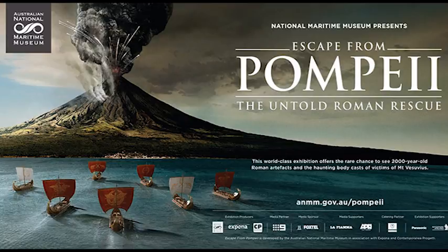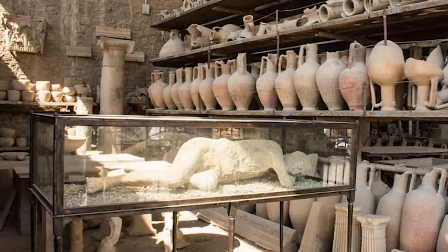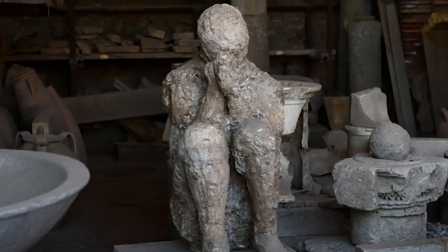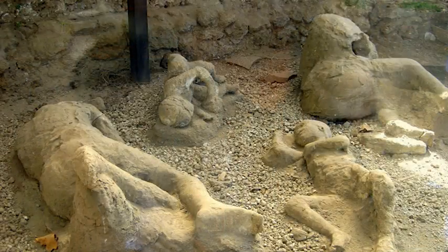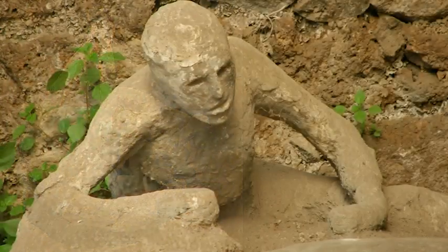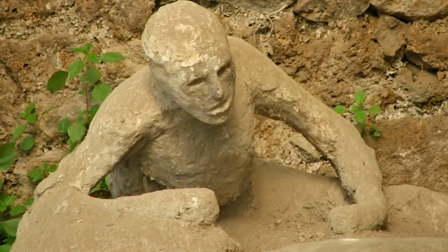Today we want to look at body casts. These are some of the most famous artefacts we find in Pompeii. What occurred was, despite Herculaneum having a supercharged, really heated pyroclastic flow which killed instantly and literally burnt away the flesh of the victims at Herculaneum, in Pompeii the pyroclastic flow was much less hot, and therefore the victims' bodies remained. Once that occurred, the fine ash which surrounded the body hardened quickly around it, creating a void once the body decomposed.